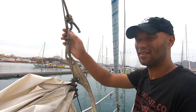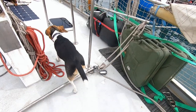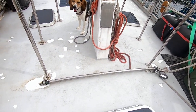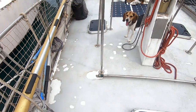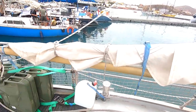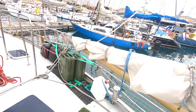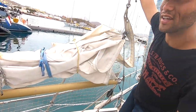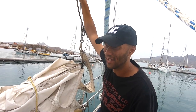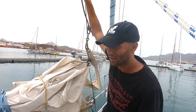It's a self-tacking jib. When we jibe, the jib changes sides automatically. The jib has a boom, which is a rare design in today's yachting but I love it — it really helps stabilize the jib, especially on a broad reach or downwind course. It's a very good design.